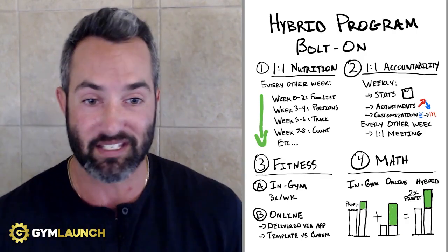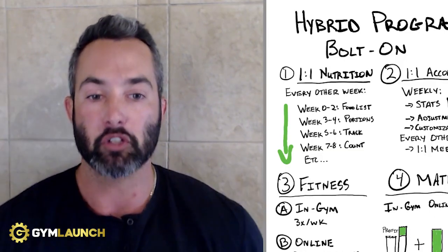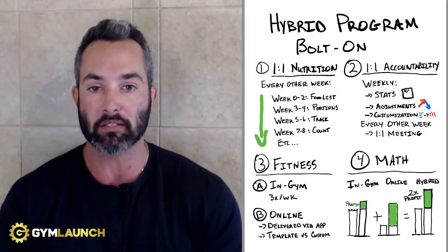Their fitness is super easy — they can get it in your facility three times a week going into classes. The other piece is it can be online. If you have people outside who can't come to your gym, you can deliver it via an app. You can give them templated or custom content and raise or change the price however you want based on that.